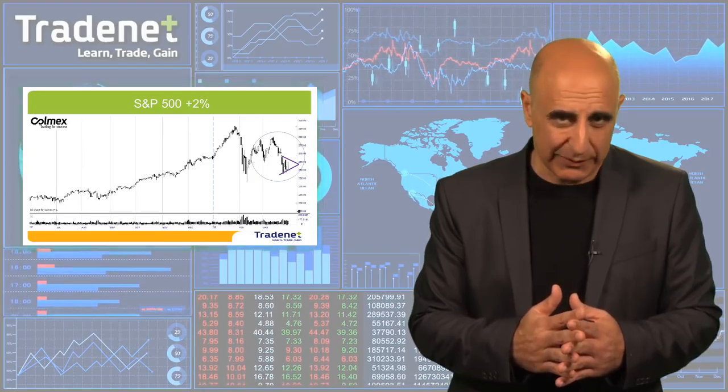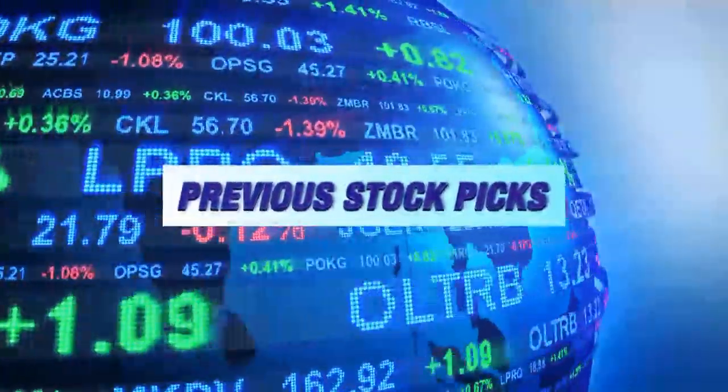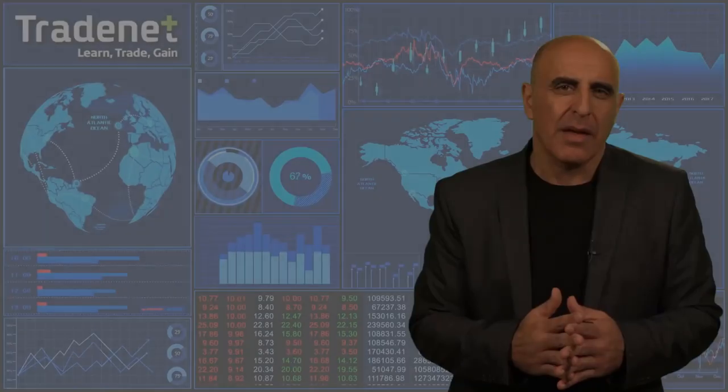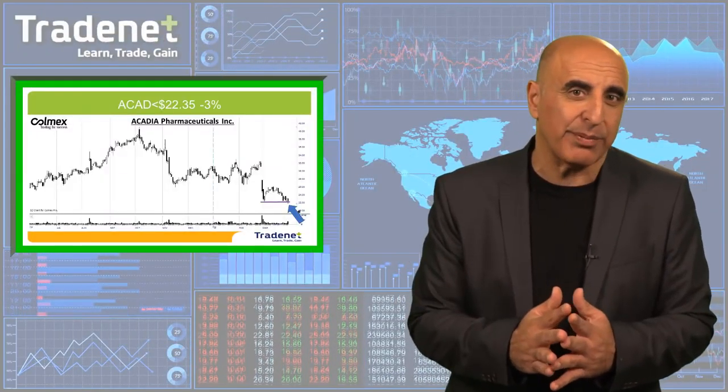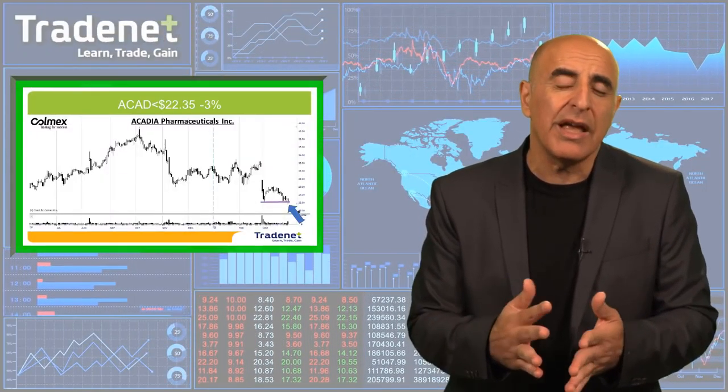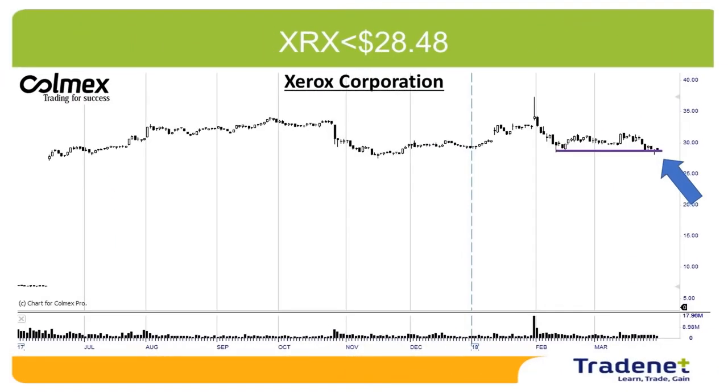Let's take a look at last week's picks. My first pick last week was ACAD short. It looks great and probably going to continue lower. However, it was a little bit too volatile for me — it triggered and moved up by 3%. I never lose more than 3%, so ACAD is out with a loss of 3%.